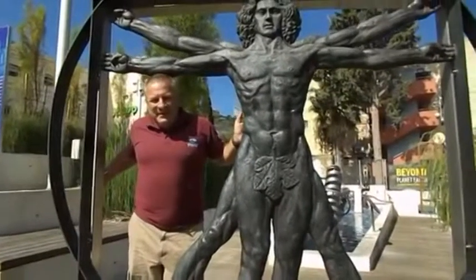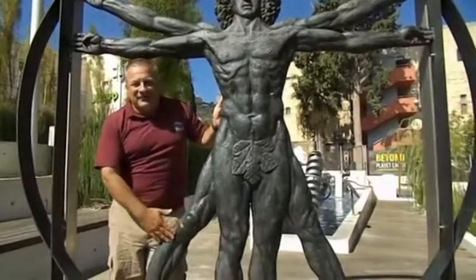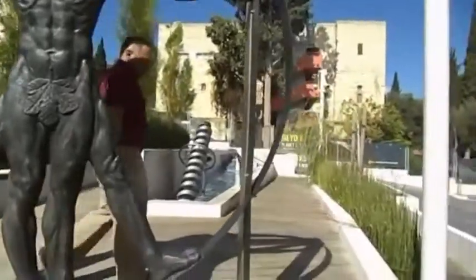Now let's go to Leonardo. We are entering the Leonardo da Vinci courtyard. We have the icon of Leonardo da Vinci at the entrance, and coming into the courtyard, you see the golden ratio.